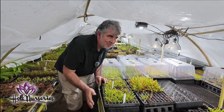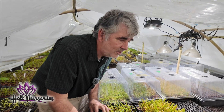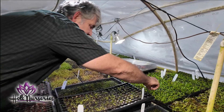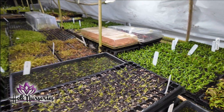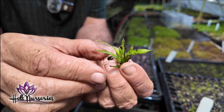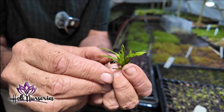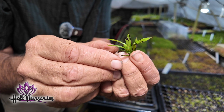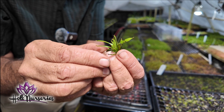This is our tissue culture tent where we start all our carnivorous plants. They come in extremely small from overseas. We grow them in this tent for about 90 days, then transfer them out into the greenhouse to finish in another 60 to 90 days. So it takes five to six months to grow all of our carnivorous plants.